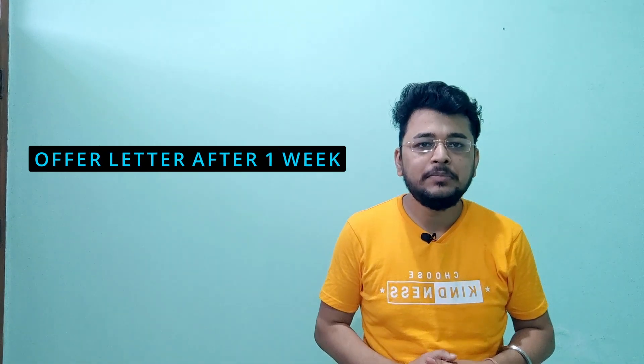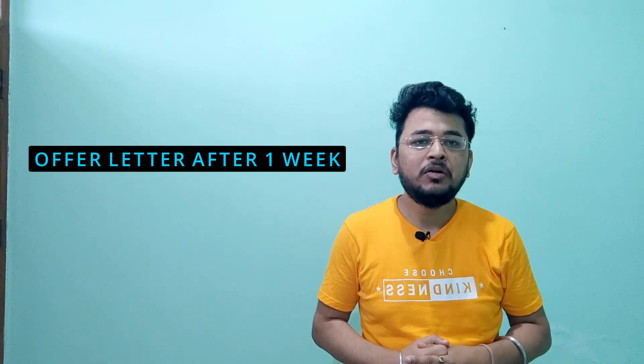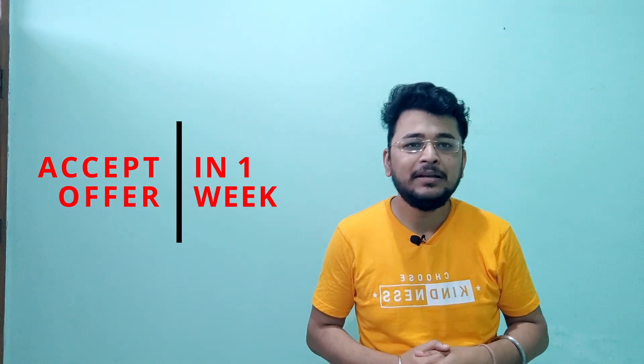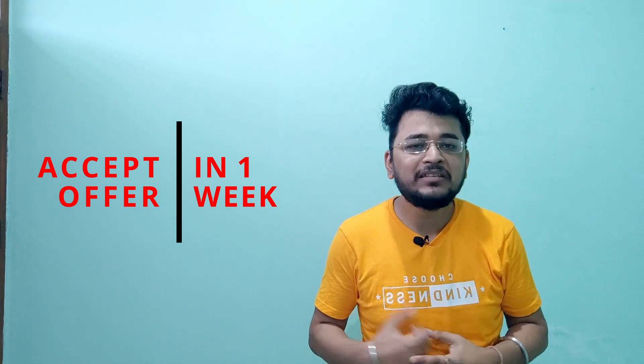Once you clear your interview, in around one week you will receive the official offer letter. This offer letter will not be sent to your email but will be available on the online portal for NXT. On the NXT portal you will be required to download this offer letter and accept it. There will be a window of around 10 days to accept, and if you do not accept within that time the offer letter will become void.